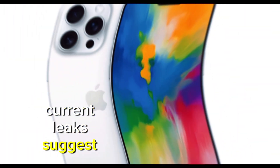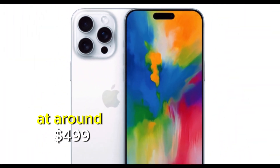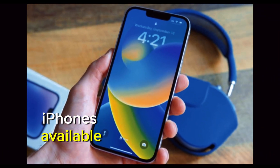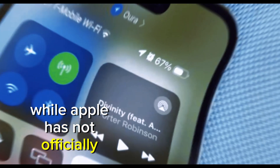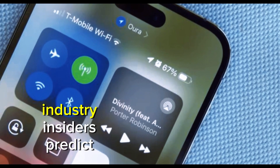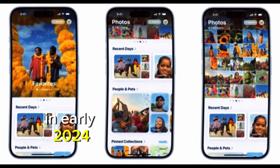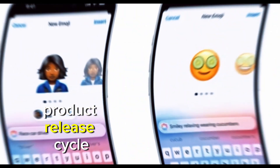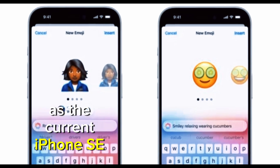Current leaks suggest that the iPhone SE 4 could start at around $499, which would still position it as one of the most affordable iPhones available. While Apple has not officially confirmed a launch date, industry insiders predict that the SE 4 could be unveiled in early 2024. This timeline would align with Apple's typical product release cycle, as the current iPhone SE was launched in March 2022.